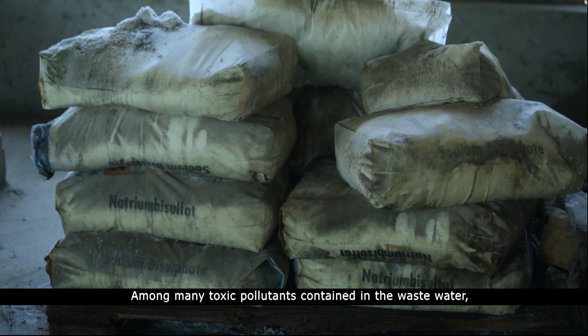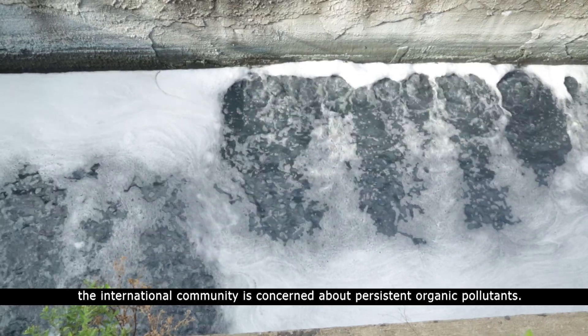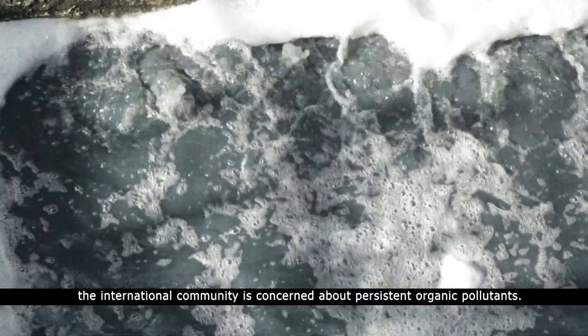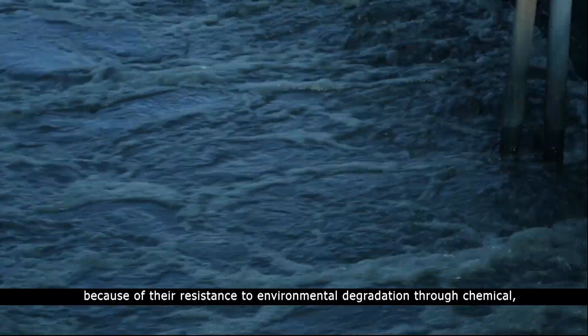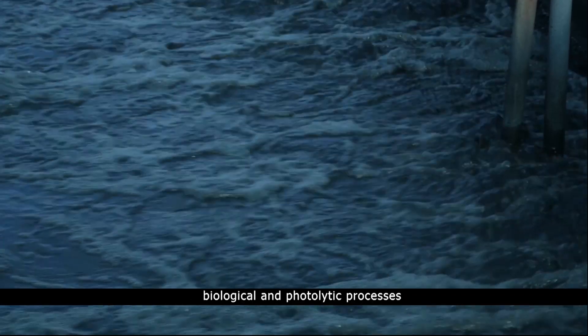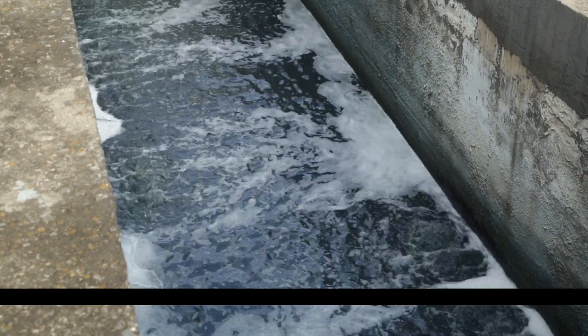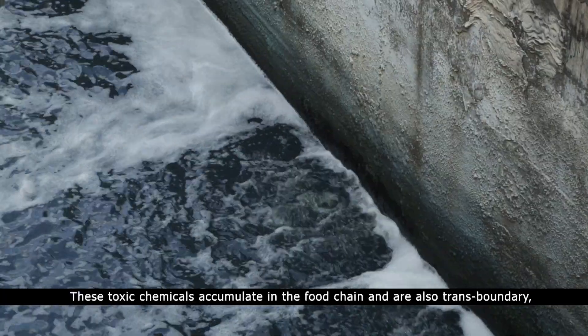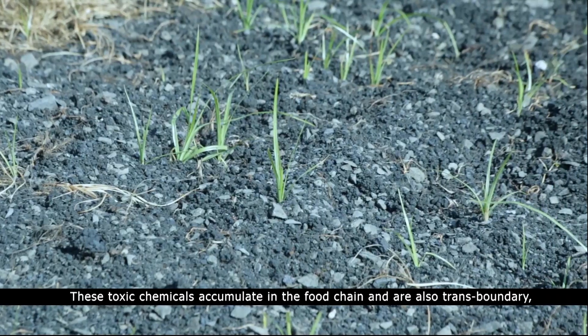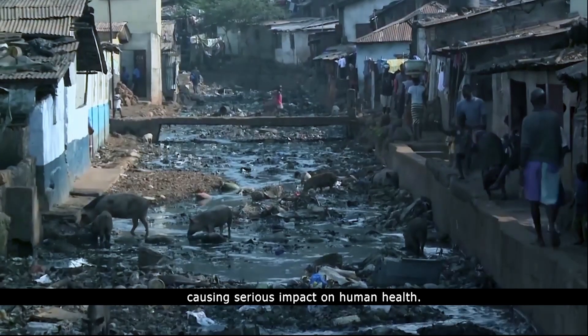Among the many toxic pollutants contained in the wastewater, the international community is concerned about persistent organic pollutants because of their resistance to environmental degradation through chemical, biological, and photolytic processes. These toxic chemicals accumulate in the food chain and are also transboundary, causing serious impact on human health.